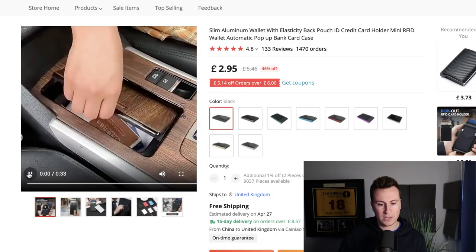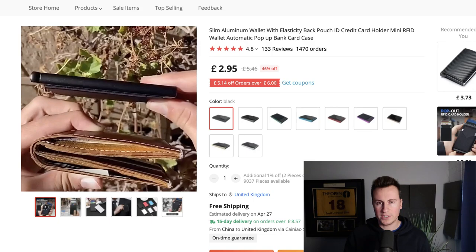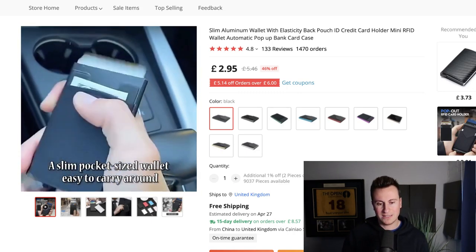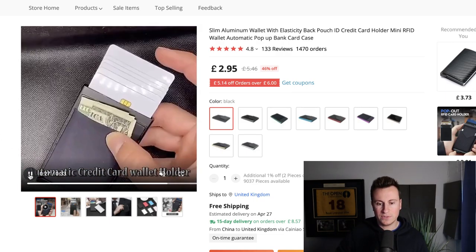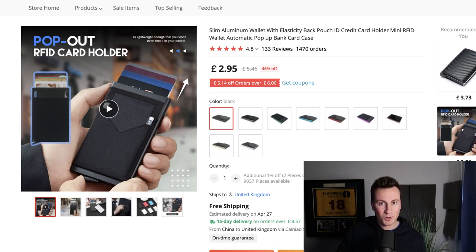So here we are on AliExpress. Let's play this video and take a look at exactly what this product is. You may have seen products like this before. There's a big well-known brand called Ridge Wallet — they're absolutely crushing it, making a ton of money. It's a metal debit/credit card holder where you can pop your credit cards out, and there's a little strap that holds your cash. It's basically a modern alternative to the old school leather wallet.